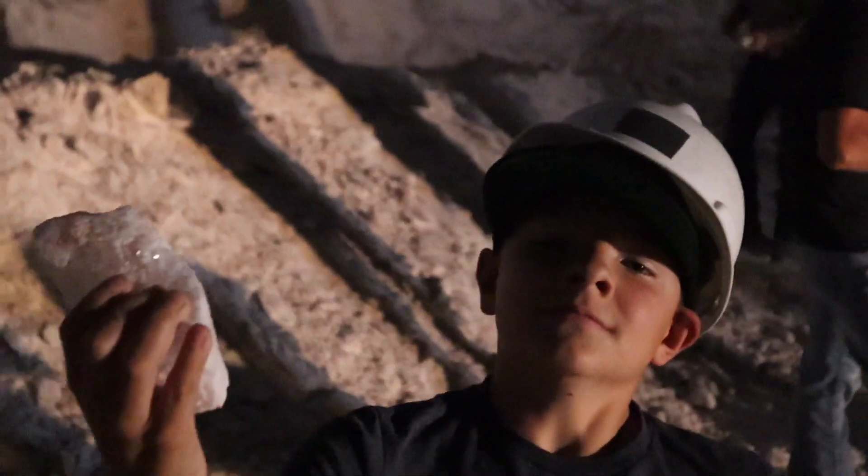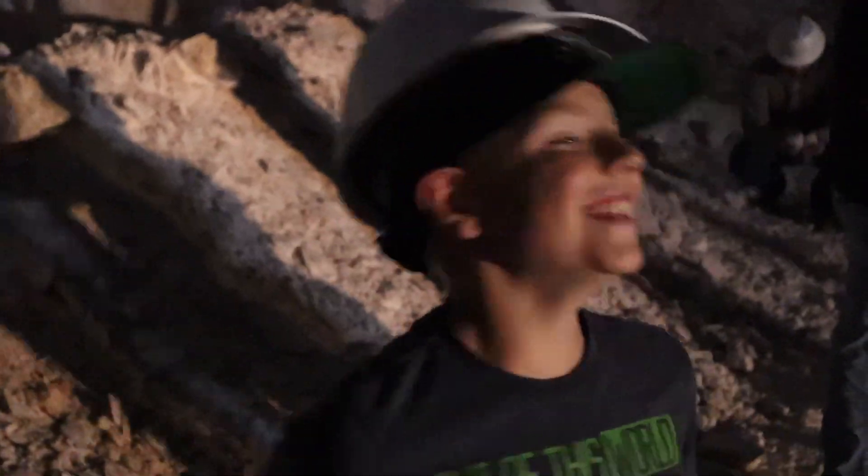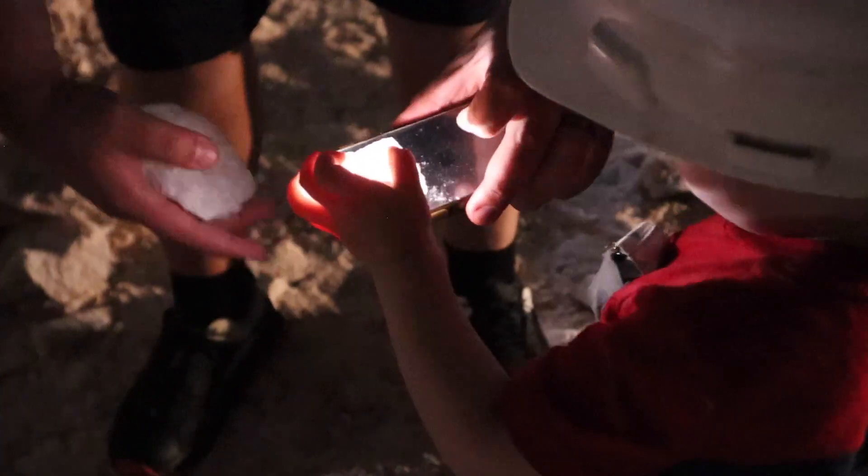Is that your souvenir? Yes. I'm not taking a picture. Oh, dang. Is it good? Wow.